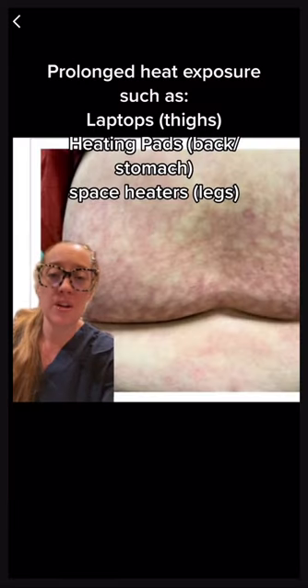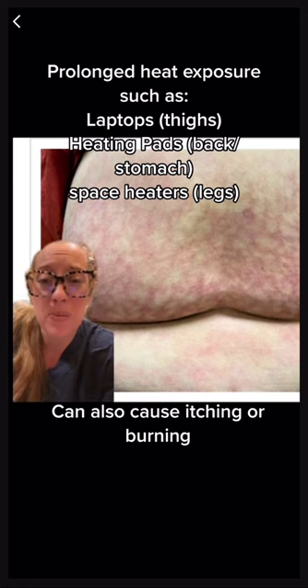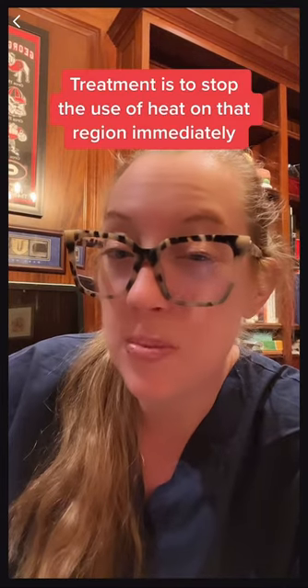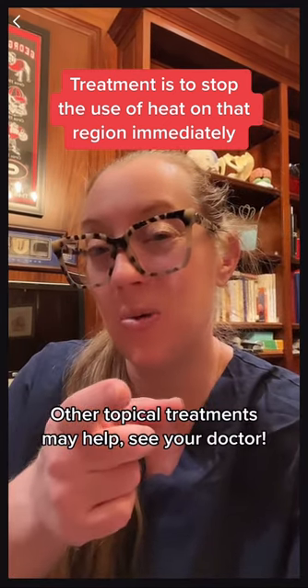This kind of rash is very common with prolonged heat exposure, such as using heating pads or even placing a laptop on your legs. It can even cause permanent discoloration of your skin, so if you notice this rash, now you know what it is.